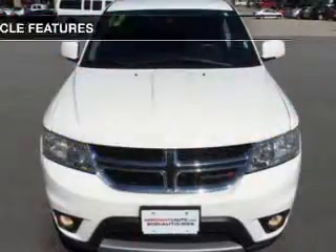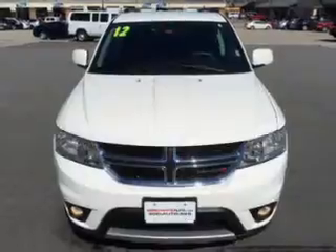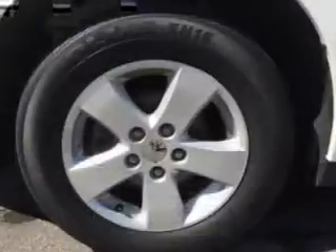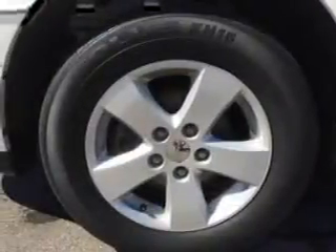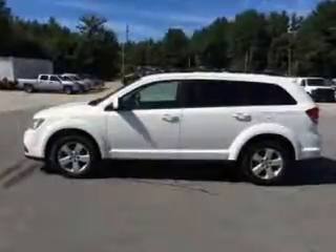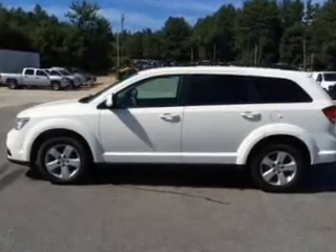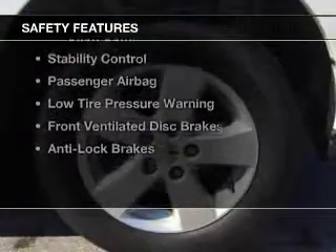The features include Sirius XM satellite radio, digital audio input, alloy rims, dual temperature controls, tilt and telescopic steering wheel, roof rails, cruise control, keyless entry, split rear seats, and MP3 player.